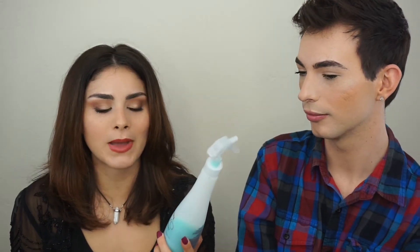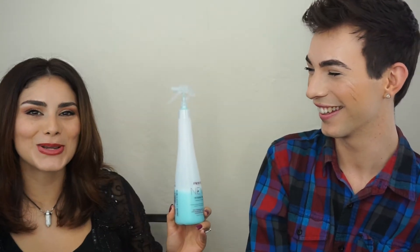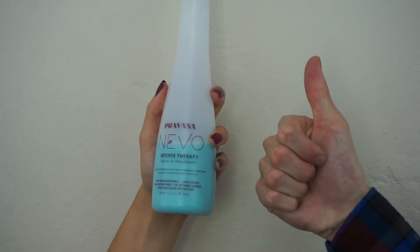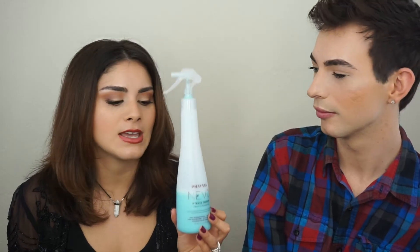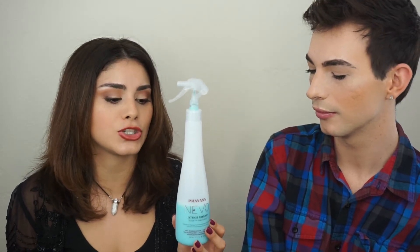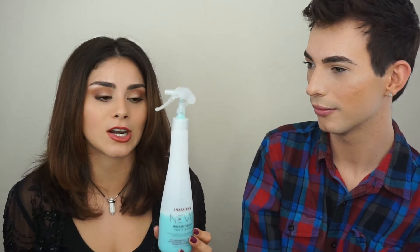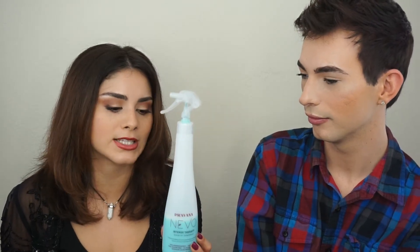The next product we're going to talk about is Purbana Nevo Intense Therapy Leave-In Treatment. We're going to talk about it together because we both really, really like this product — and it sells out. We have to constantly repurchase it because our clients love it. I originally bought it to use in my hair, didn't have time, started using it on clients, fell in love with it, and the rest is history.